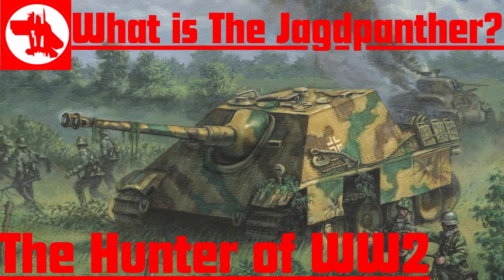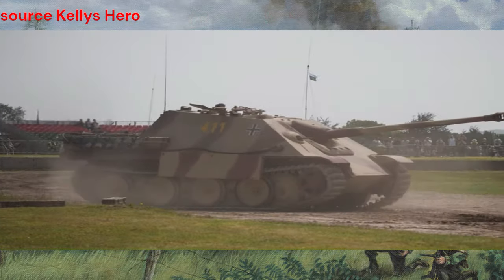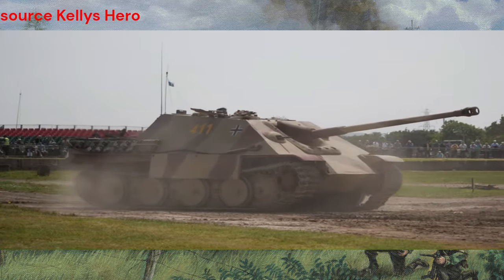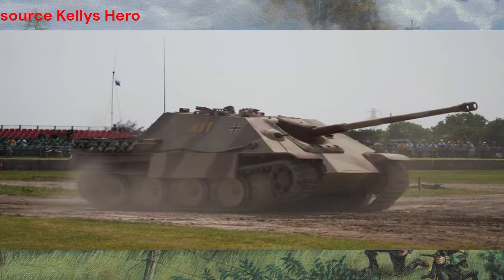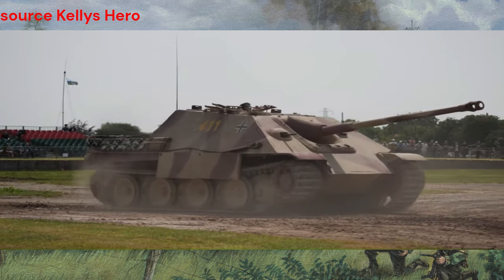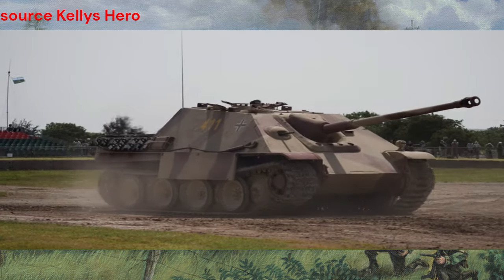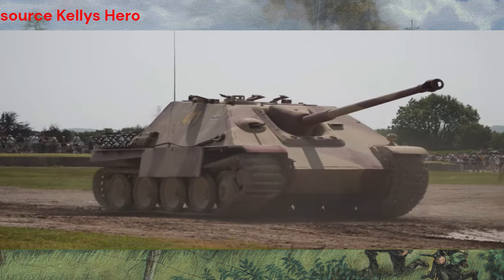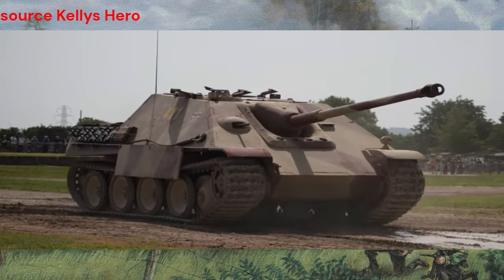During World War II, few vehicles struck fear into the hearts of Allied forces like the Jagdpanther. Designed to counter Allied armor with its powerful 88mm gun and thick frontal armor, the Jagdpanther earned a fearsome reputation on the battlefield. In this video, we'll explore the history, development, and combat prowess of this iconic tank destroyer.